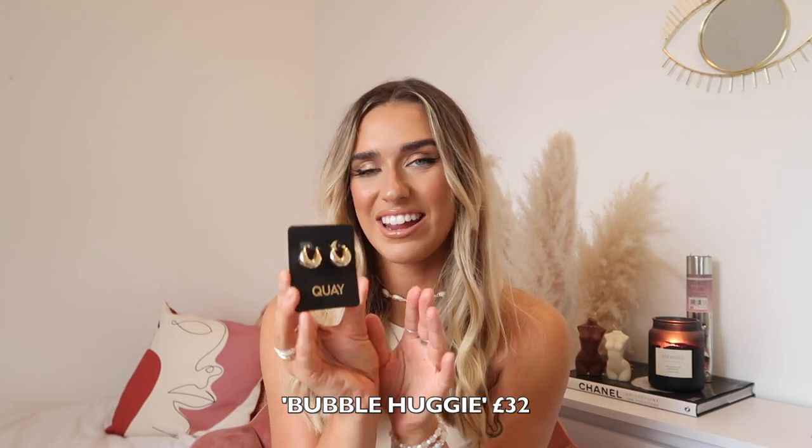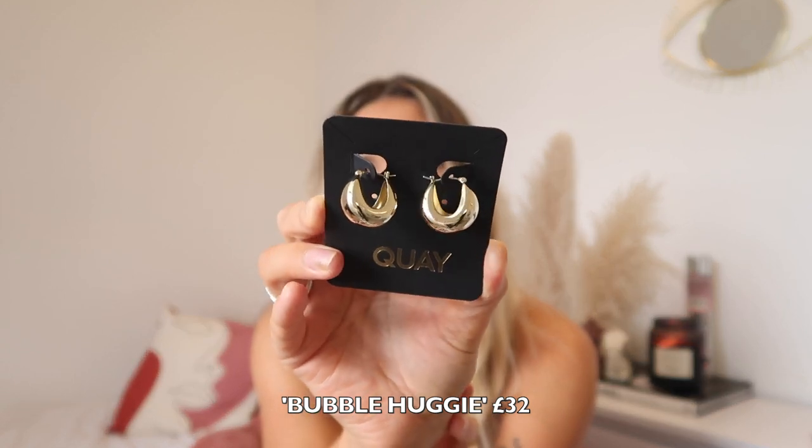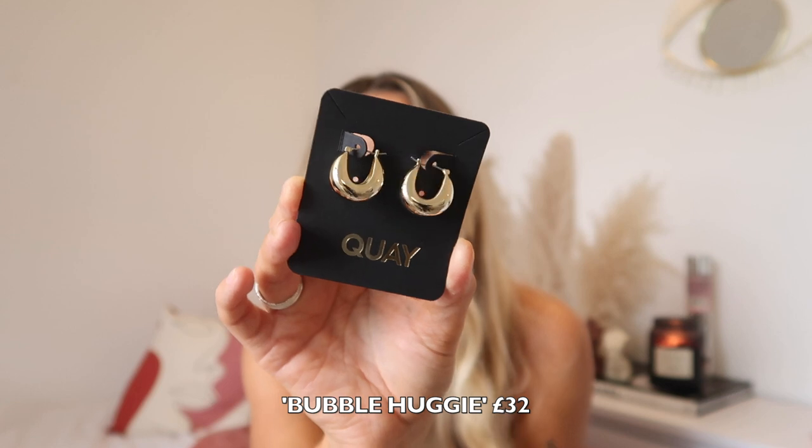Finally I got these earrings — they're little gold hoops in a huggy style, which I absolutely love. I just think these are so classy to wear and look so nice. I've never owned any earrings like this before and I love them so much. So that is everything that Quay Australia kindly sent to me — I'm so grateful for all of this. I'm completely stocked up with every single style and color, and they're just incredible.